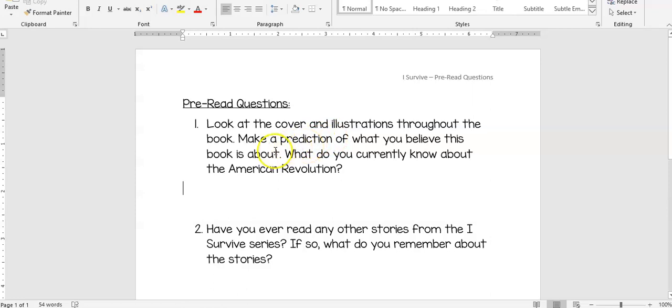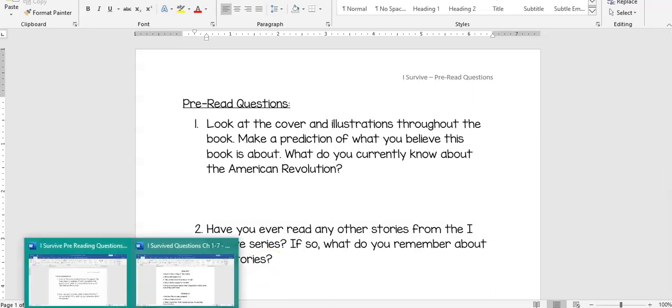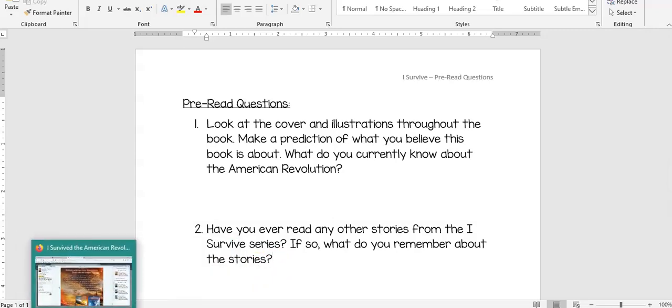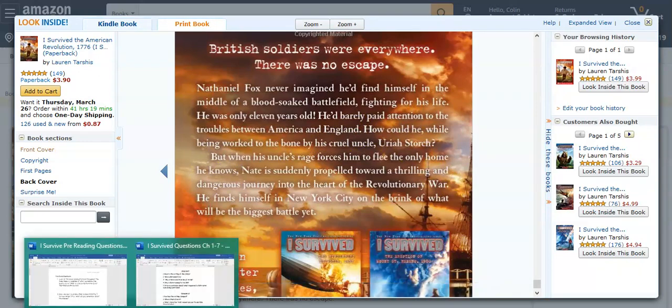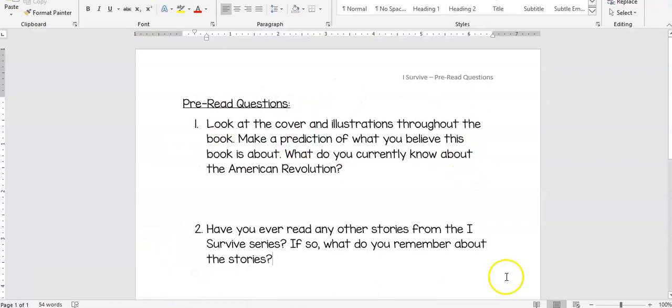We know we have a character named Nate. We know we have a mean uncle. Make a prediction. Question two asks us: Have you ever read any other stories from the I Survived series? I know a bunch of you have — tell me about them. What do you remember from the stories? There are some really great books in this series, especially if you like American history. So pause the video, take a few minutes, give me some good answers, some real thinking on your pre-reading questions. Pause the video now and answer them.